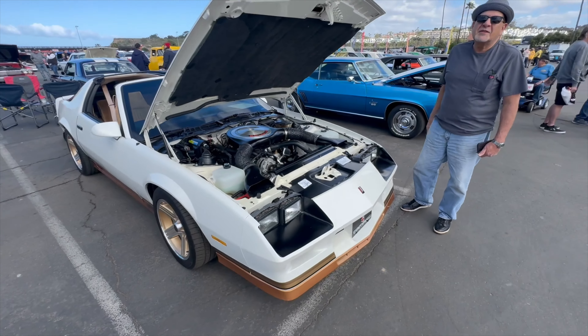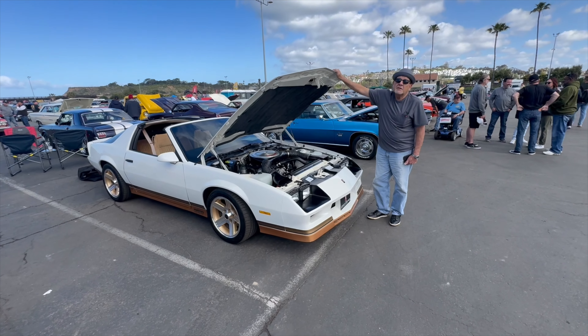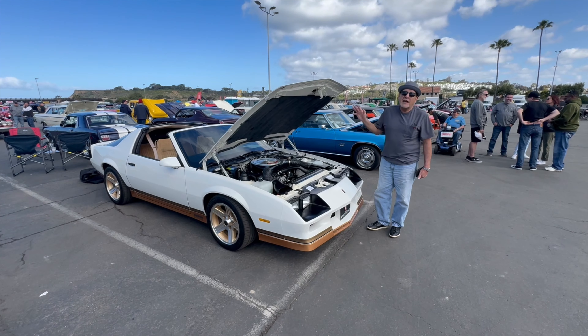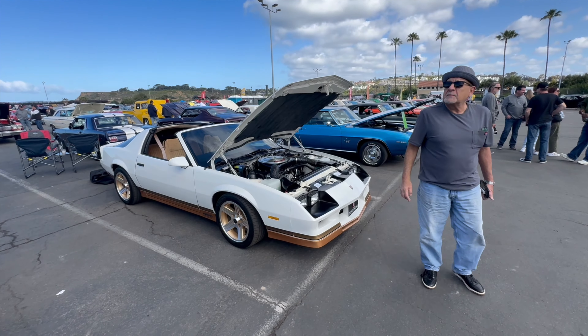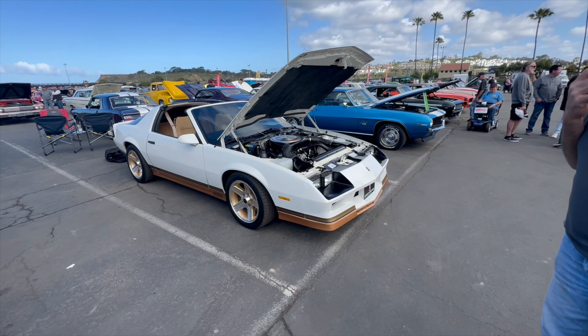It comes up to like 4,000 miles a year. It's the last year for fiberglass hood — the last year before they went to steel hood. It is stunning. I love the color combination with the tan interior and the stripes on the bottom.